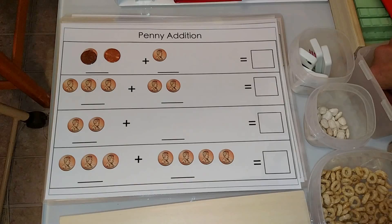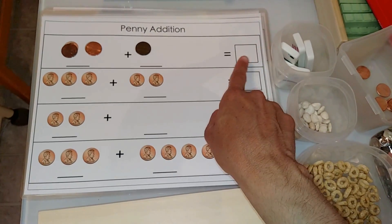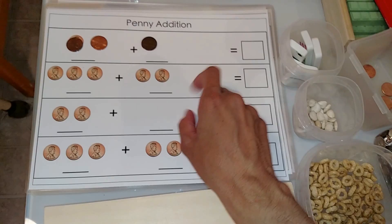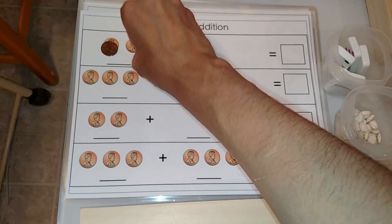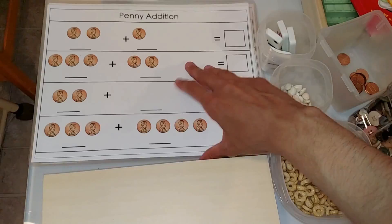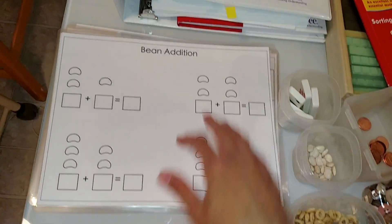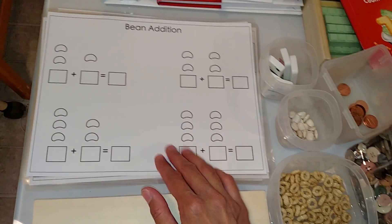Then they count: what is two plus one? Two plus one is three. They write down the answer, and if they're very young and can't write yet, they can use number cards.